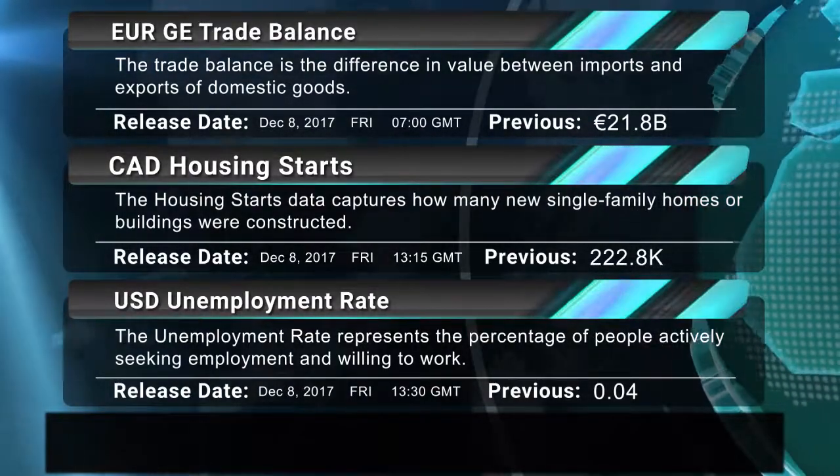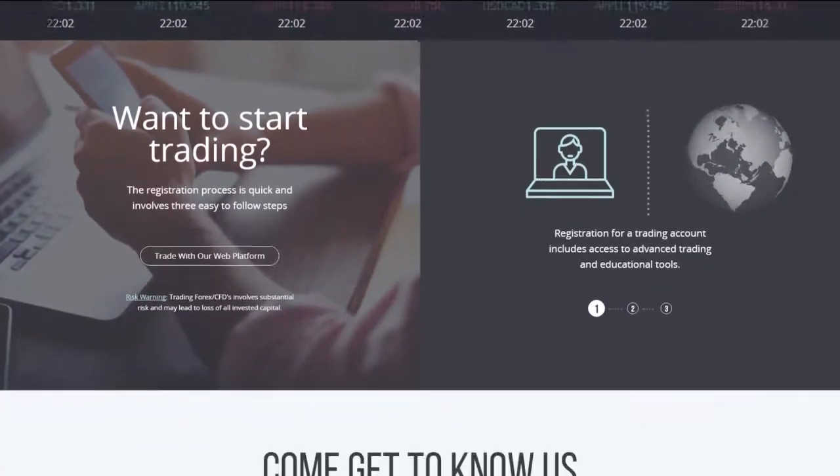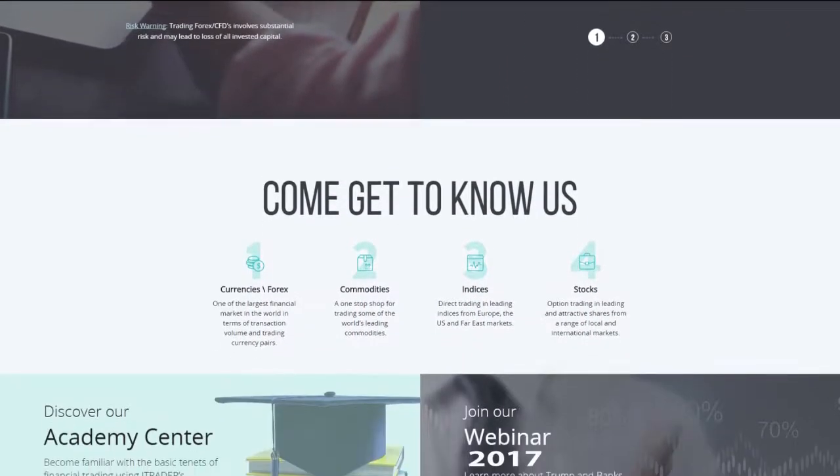Thank you for joining us for Friday's market outlook. We hope that you will tune in tomorrow morning for the latest events in the market. Until then, be sure to log into iTrader.com for all of your trading needs. Your personal account manager is ready to answer all of your questions.